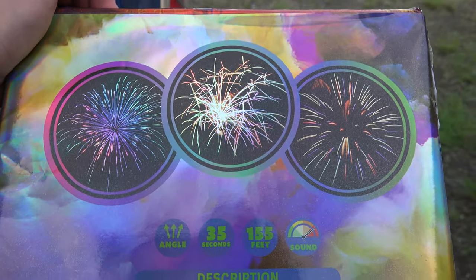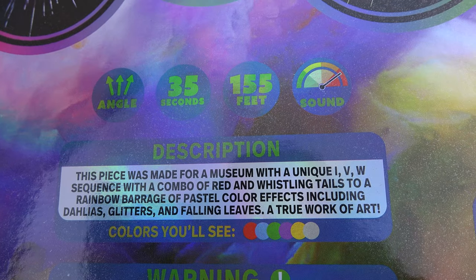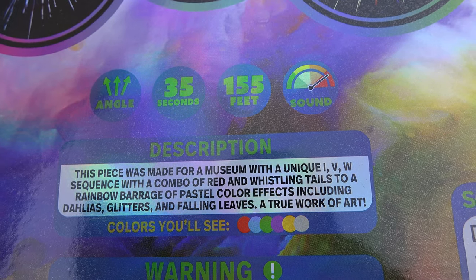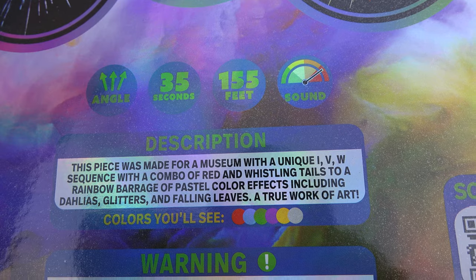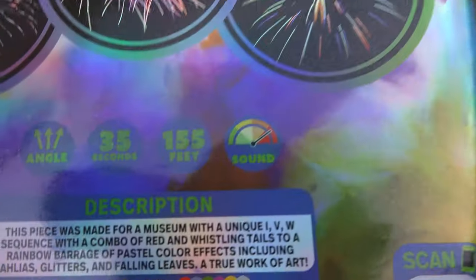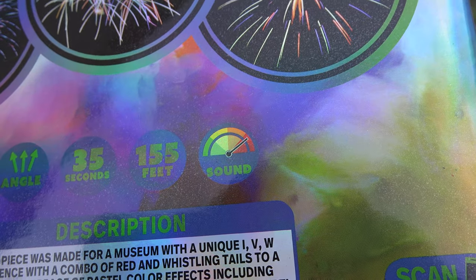There are your effects. This piece features a unique W sequence combo of red and whistling tails to a rainbow barrage of pastel color effects, including dahlias, glitters, and falling leaves. A true work of art. Pastel. 35 seconds, 155 feet, it's angled, and the sound is near the tippity top.